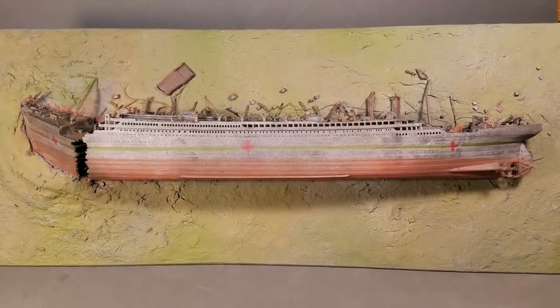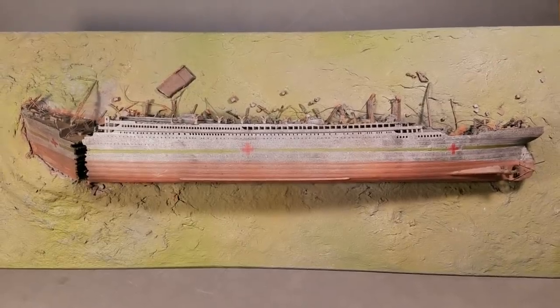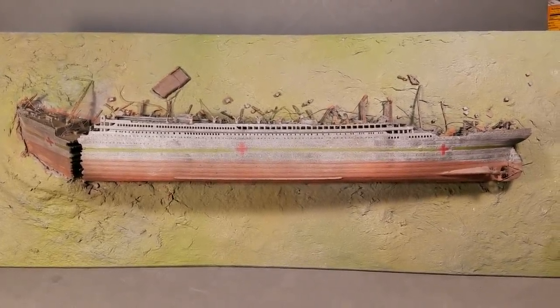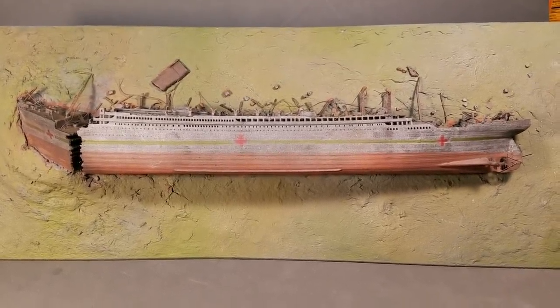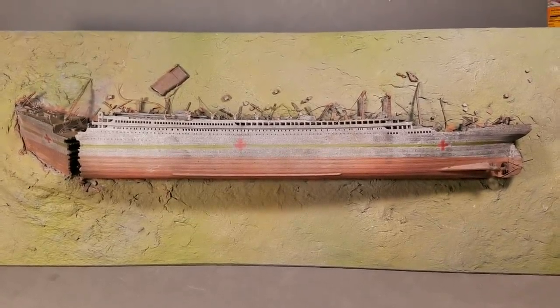This model is 1:570 scale, and that's smaller than my Titanic models. It's about 18 and a half inches long, and the seabed diorama base is a little less than 24 inches long.